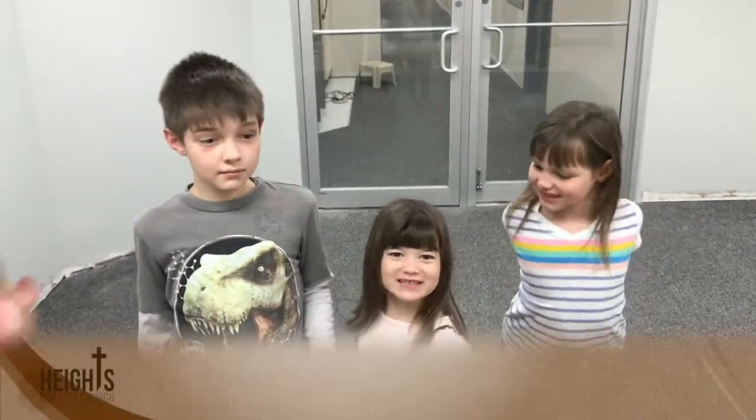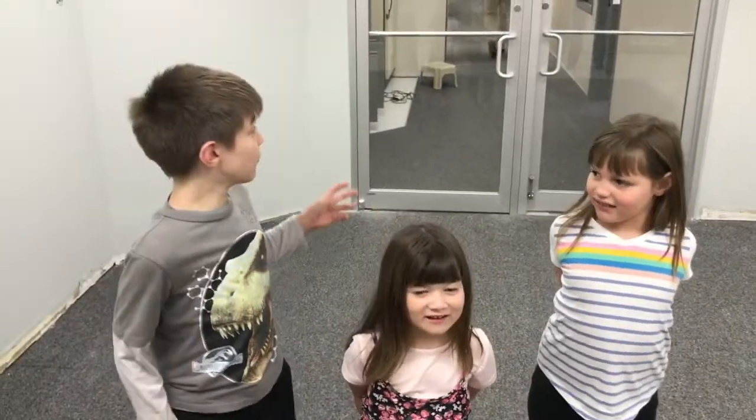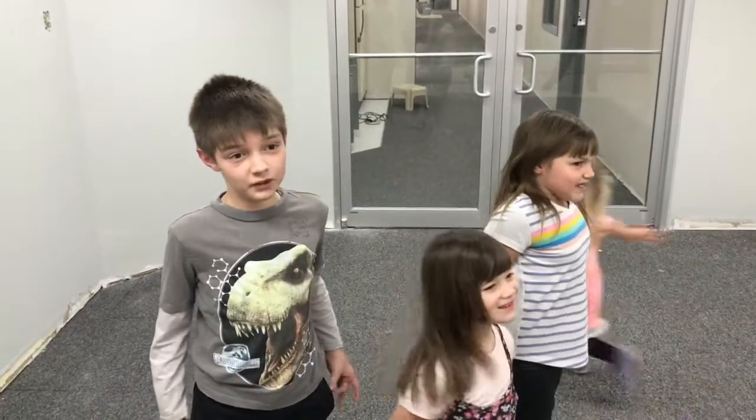Why don't you guys go ahead and introduce yourselves to the church? My name is Anna Hogan. My name is David Hogan. My name is Naomi Hogan. We're at the preschool hallway, and we want to show you the updates on the preschool hallway.